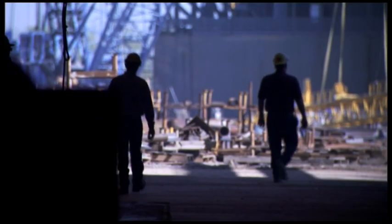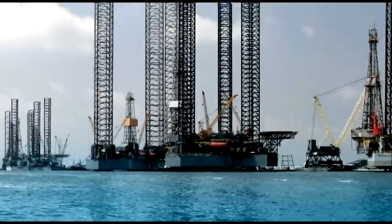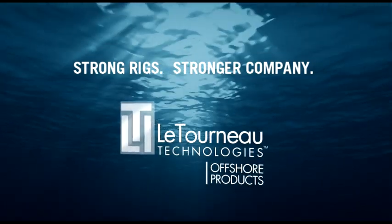We offer a broad range of retrofits and rehab services, giving you the option of choosing to retrofit your existing rig, allowing it to operate in different environments and to accommodate a variety of drilling requirements. We offer rig kit and license packages, which allow fabrication at the location of your choice anywhere in the world. More than 50 years of designing and fabricating the industry's strongest, most reliable jackup rigs demonstrates that we're committed to you, the industry, and to providing solutions during challenging times like these. Now, as always, you can count on LTI Offshore Products.